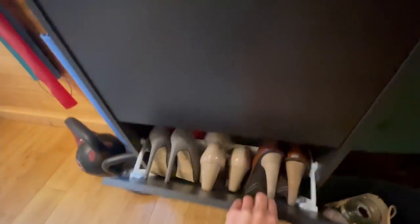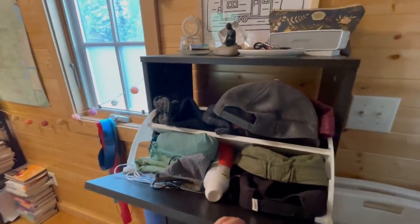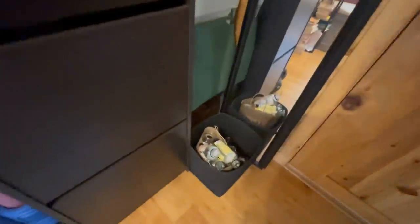One of my favorite storage options has been this one — I got it at Ikea. It holds shoes, and I ended up putting a bunch of other things in here too. It's awesome, pretty thin, so it doesn't take up too much space. And this is where I keep my recycling by the door, plus a couple of fold-up seats for guests.